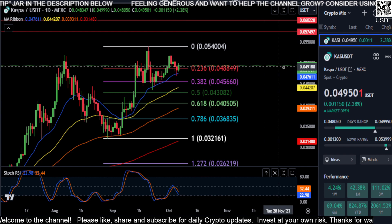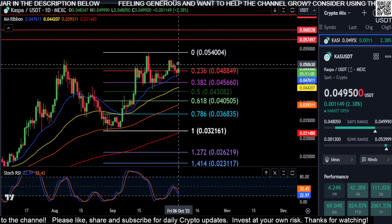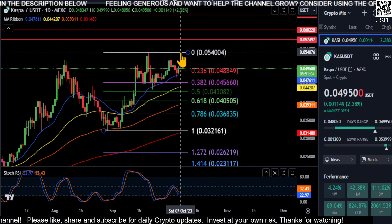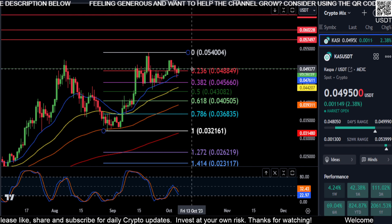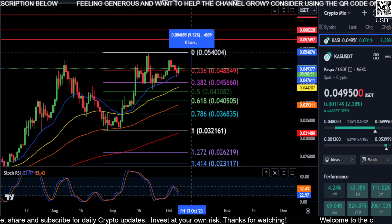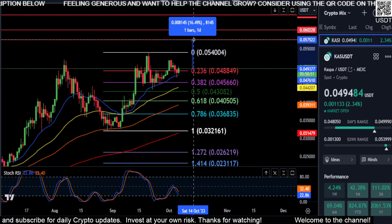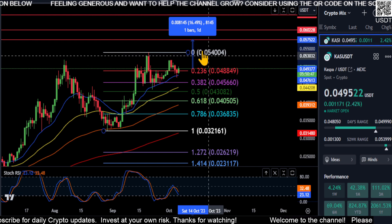It's just bullish all around. If this pattern is going to play out, watch 0.0517. A break over 0.0517 is probably going to shoot us right through 0.054 and then right up to that 0.057 area. From where we are right now, that's about a 10% move up to the high, and then a 16% move up to that 0.057 area for a new high.